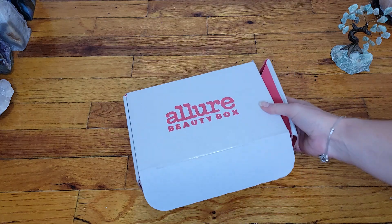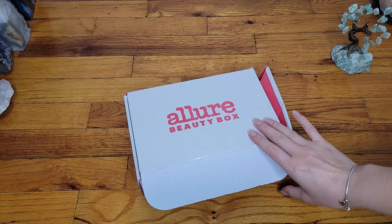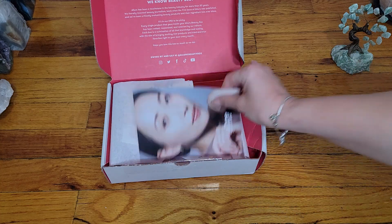Hi, and welcome back. I do apologize, my voice sounds a little bit different. I'm a little bit under the weather, so I'm going to try to go through it and not keep you for too long, but let's get started. This is the Allure Beauty Box for the month of September, and we have, as always, the little brochure.